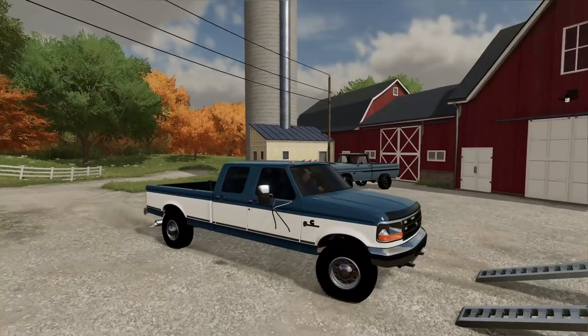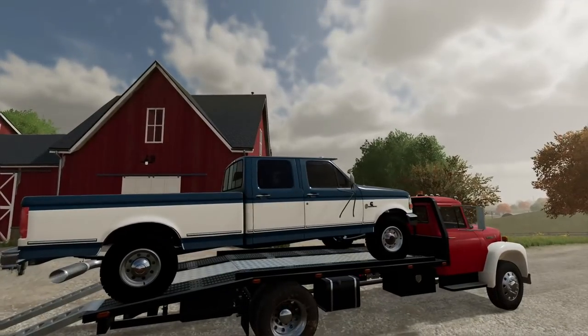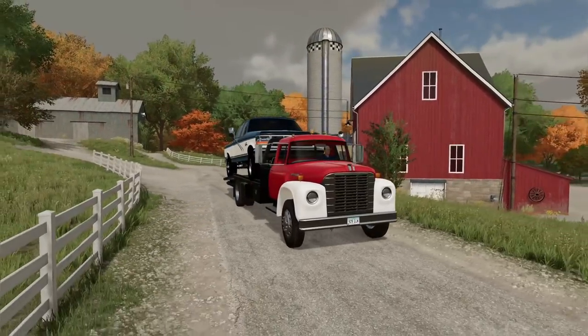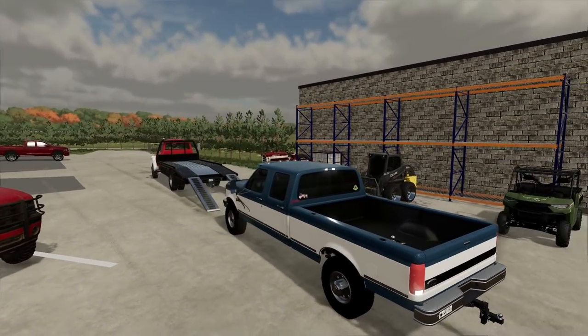The deal was done — I still can't believe I'm trading a built Chevy for an OBS Ford. This thing also barely fits on the truck. We are weighing down the International, that's for sure. We just got back to the shop and I'm just unloading this thing.